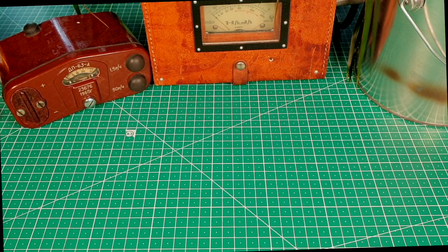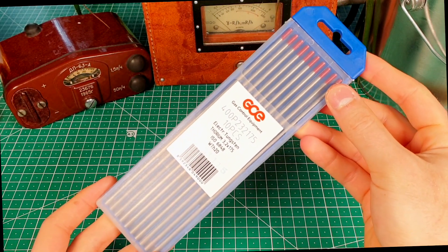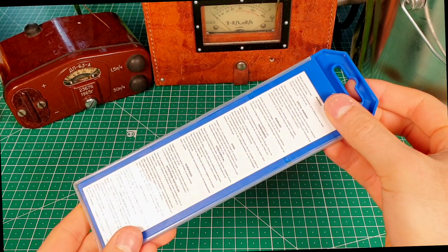Hi! Today I want to show you an item that you can find in a hardware store, and it is radioactive. Let's take a closer look at the thoriated tungsten electrodes. There are three types of thoriated tungsten electrodes, with the only difference being the amount of thorium in them.